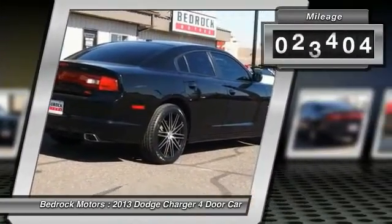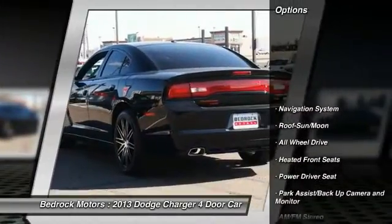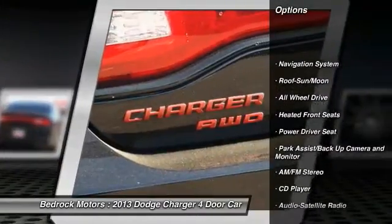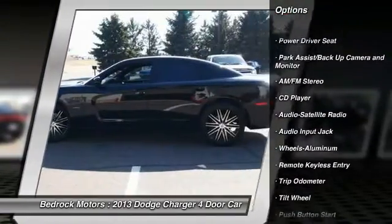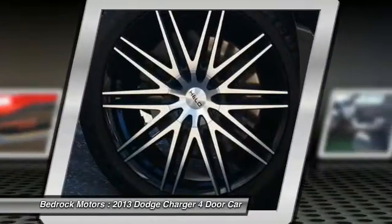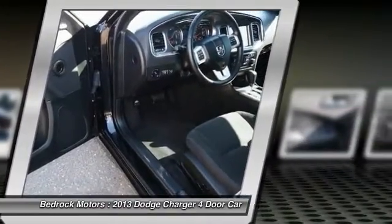This vehicle has less than 35,000 miles. Here are some of this vehicle's great options: traction control, all-wheel drive, navigation system, anti-lock braking system, moonroof, air conditioning, front power steering, cruise control, aluminum wheels, climate control, multi-zone.